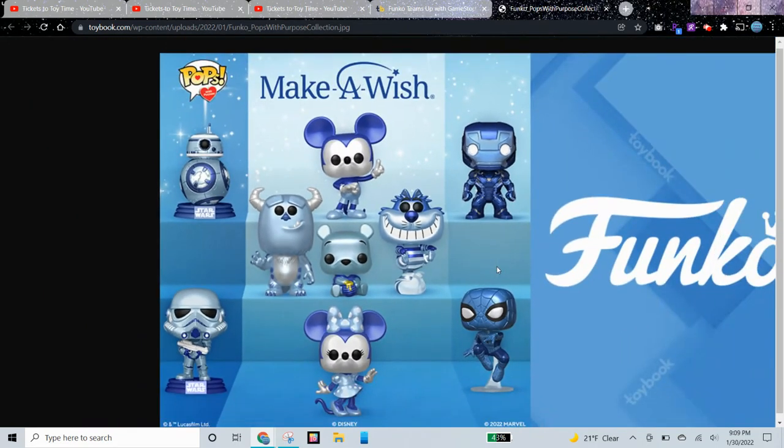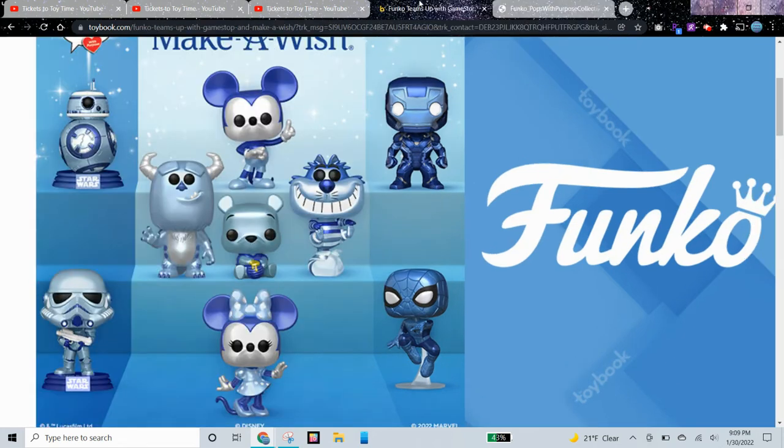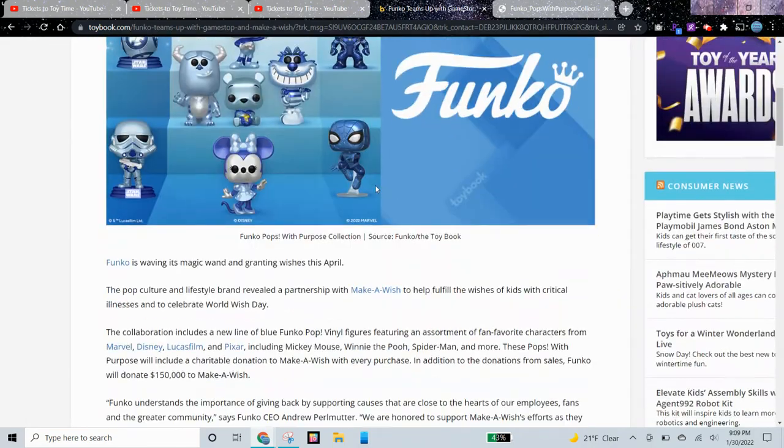I feel like Funko decided to make some of their most popular Pops in this blue metallic version, and I know that some of these are the best-selling ones so that makes sense. I know that last year in 2021 one of the best-selling Pops was an Iron Man Pop. So I think this is pretty cool — let's see when these are coming out.